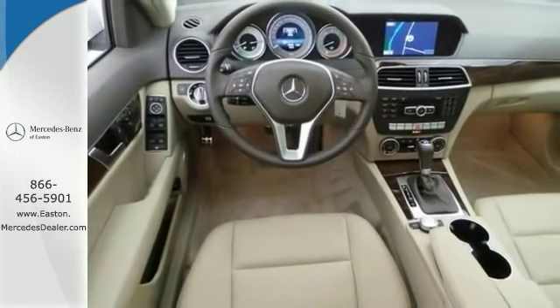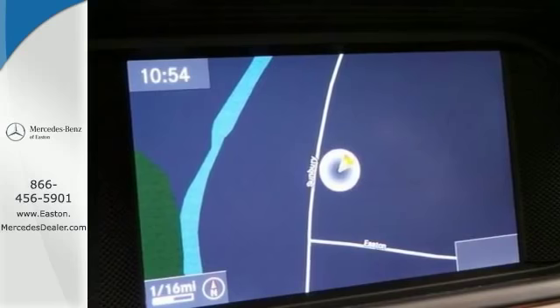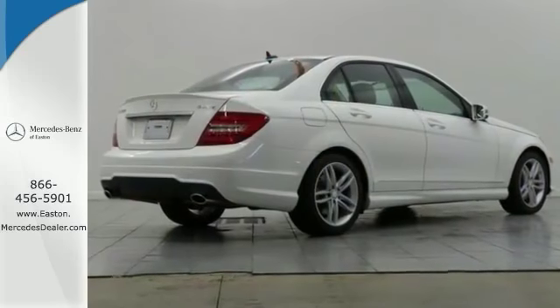It even includes the upgraded navigation system and backup camera. It has the premium and sport packages as well. Come on out and see this Mercedes-Benz today.